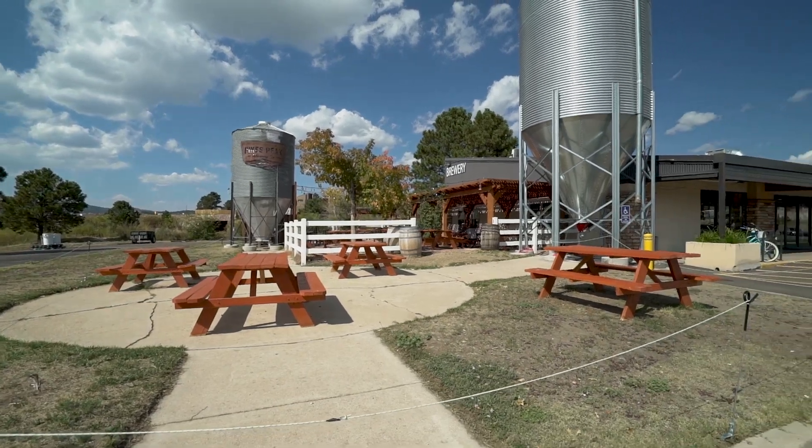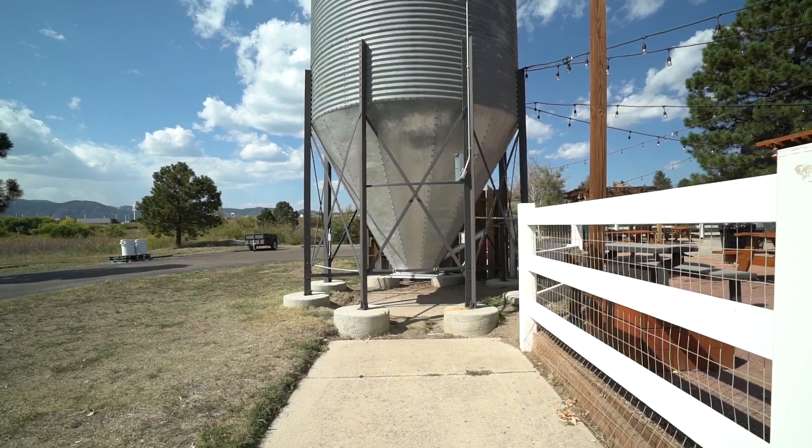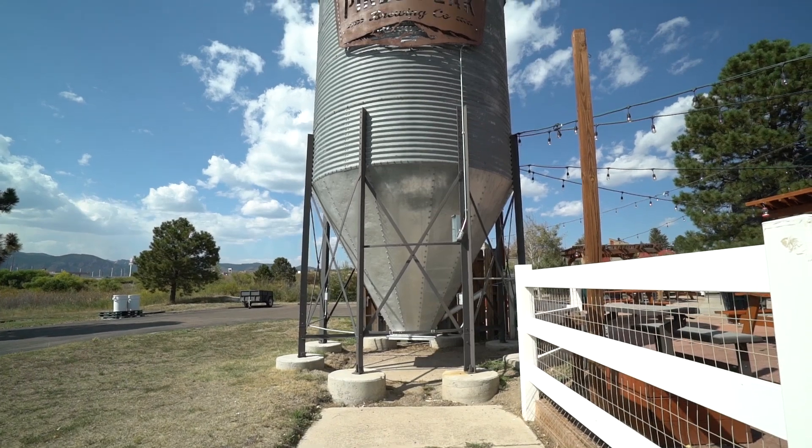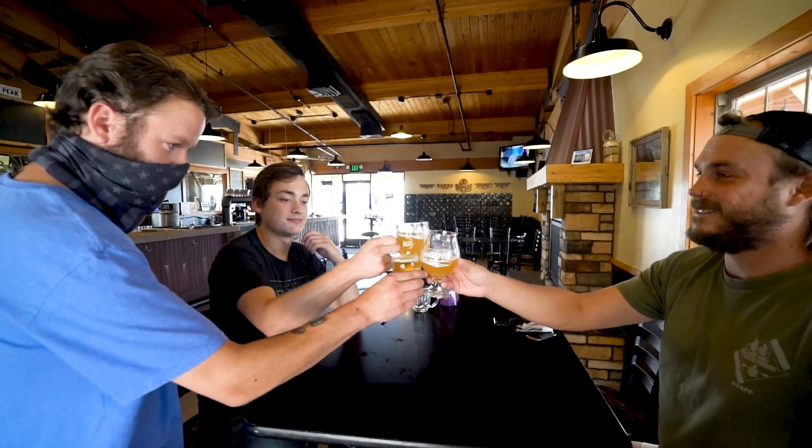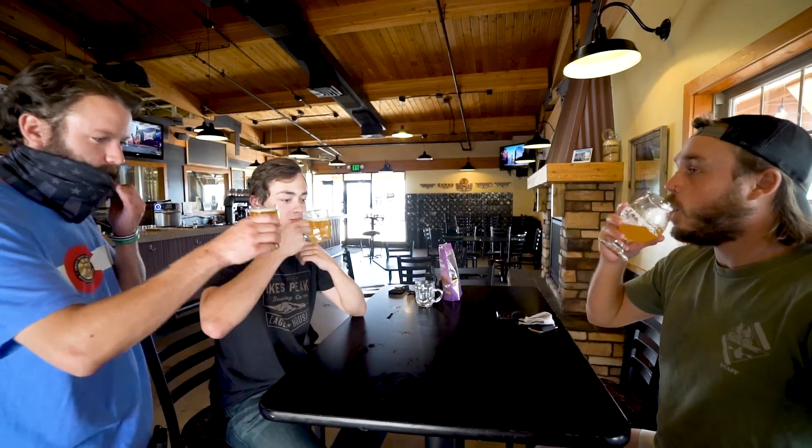that's very popular during the summer months. Pikes Peak Brewing has gotten so popular, they've opened a second location in downtown Colorado Springs, but the Monument location will always be the original and well worth visiting.